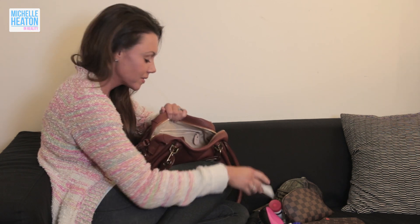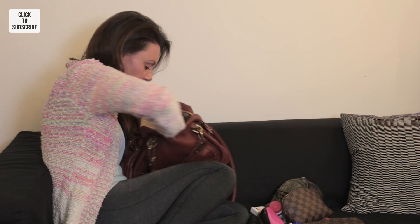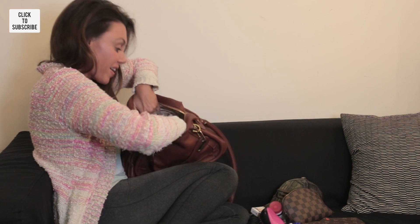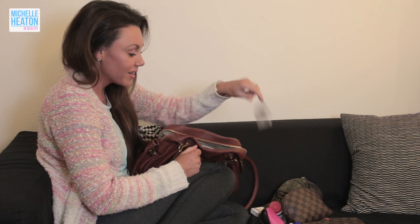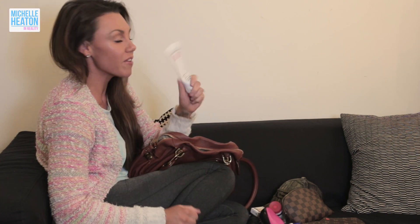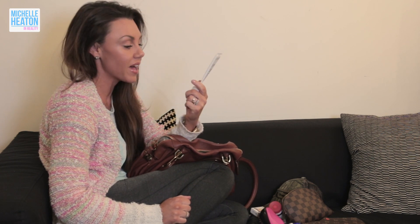There are raisins in here — they're not mine, they're my little girl's. She must have put them in knowing she'd get them at some point, sneaky! There's also a Sharpie — no idea why. We have a headache tablet at the bottom of the bag, just in case I get a headache.